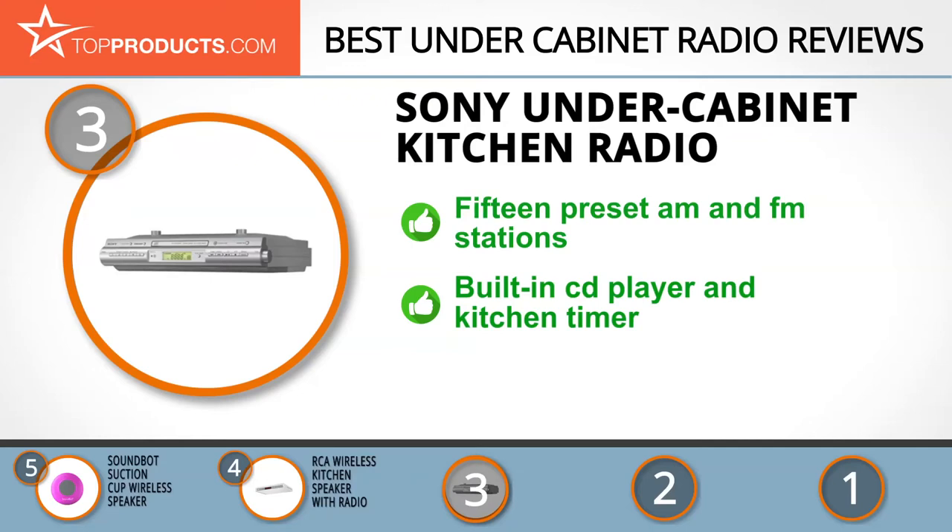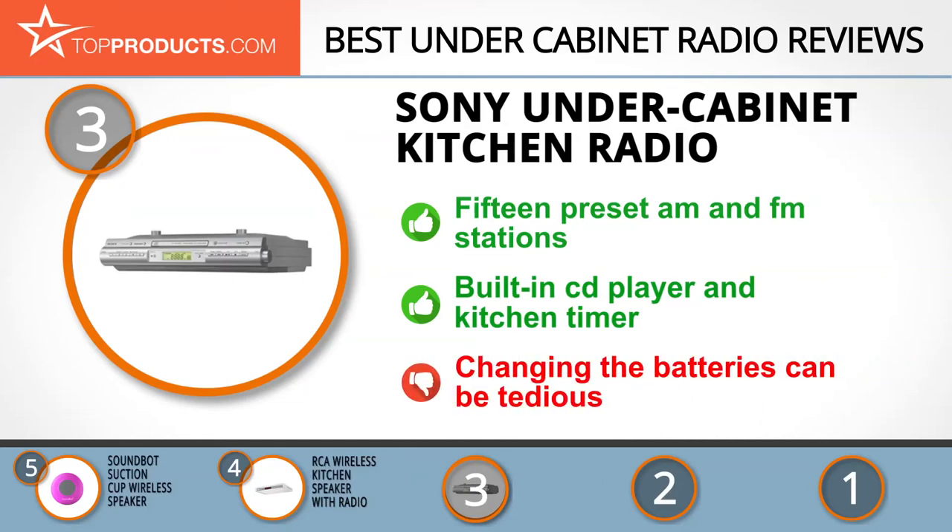The bass reflex sound system gives a rich and powerful sound, and this radio also has a built-in CD player. This unit is a no-brainer to use — the clock sets automatically when plugged in and also works as a kitchen timer. With the radio's aux input you can access and play music from your other devices as well. Changing the system's batteries can be tedious, though.